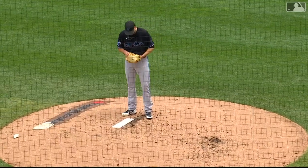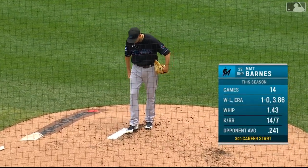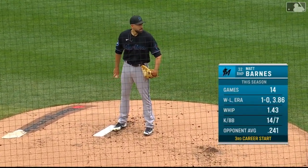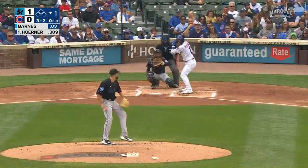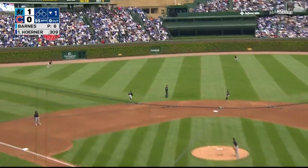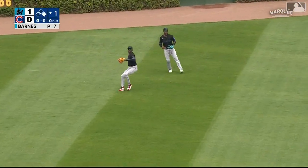It is Matt Barnes to get the start. He'll open, and this is his third career start — a couple of actual starts, not opener starts, but actual starts. Nico Horner leads off the bottom of the first. Line drive out into left center, it'll fall for a hit. Nico Horner's aboard.